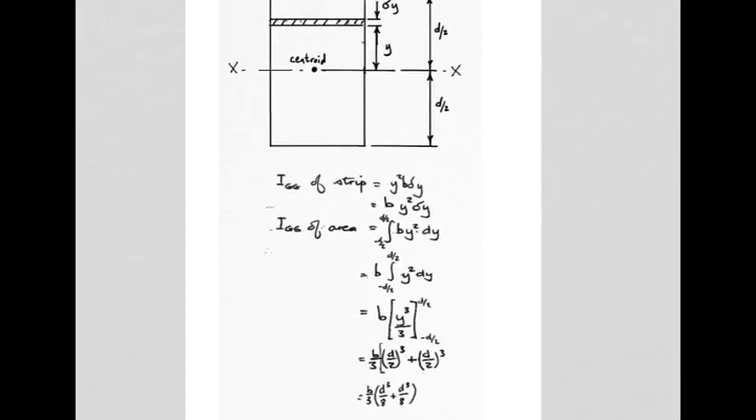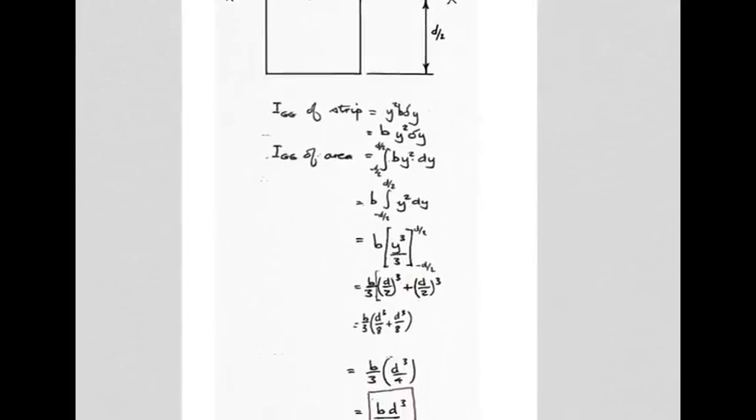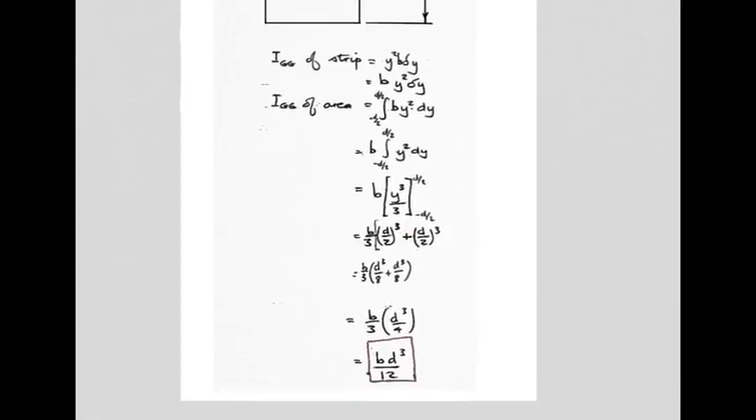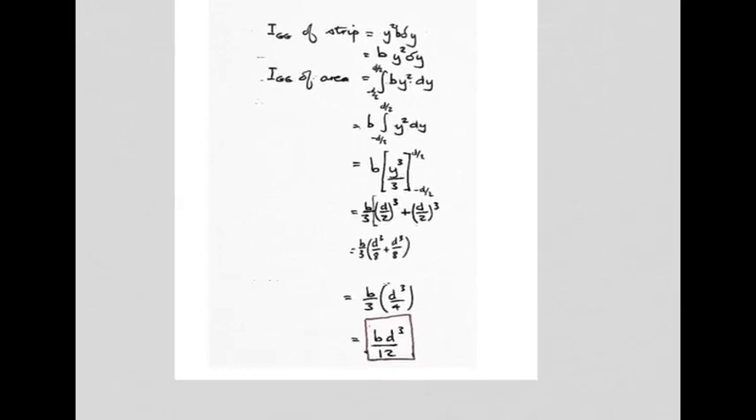The constant b goes to the left of the integration symbol; y² becomes y³/3. Applying the two limits, wherever y appears, substitute d/2 and then -d/2. The minus-minus becomes positive, leaving b/3 times a bracket of d³/8 plus d³/8, which equals d³/4 by taking a common denominator. Finally, this simplifies to bd³/12.